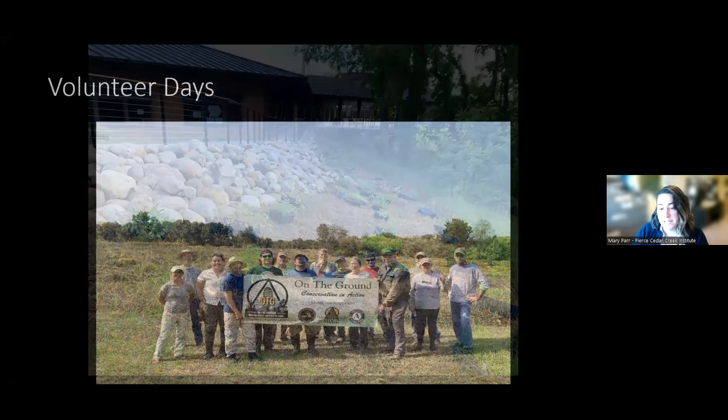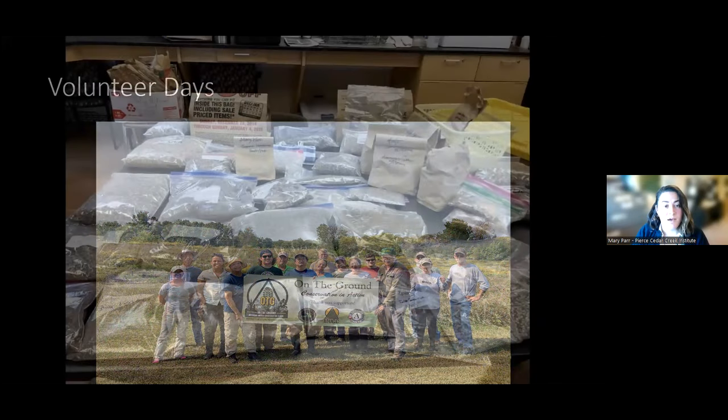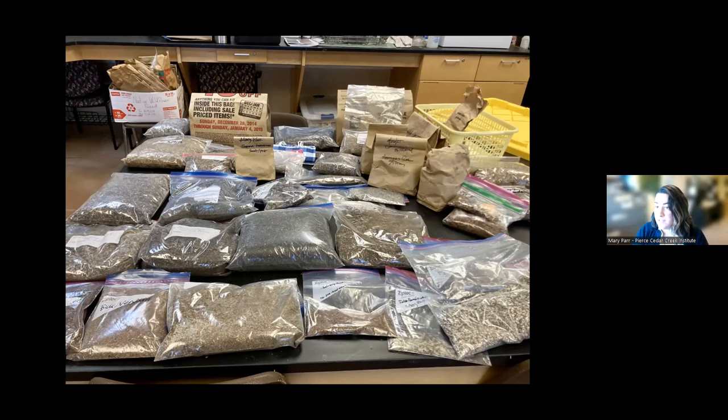We also have a number of volunteer days. If you're interested in volunteering with our stewardship work, please come and join us. This event last year was in collaboration with the Michigan United Conservation Clubs — they came out and helped us do some woody invasive removal. We'll be having another day, I believe June 24th, where we'll be planting native plugs in the same field. In the fall, we also collect a lot of seeds used for the plant sale and other projects on the property — we collect, process, bag, and label them, and eventually apply them outside.